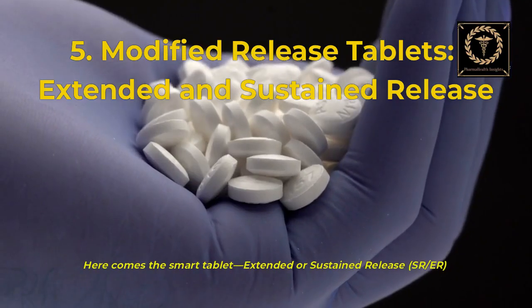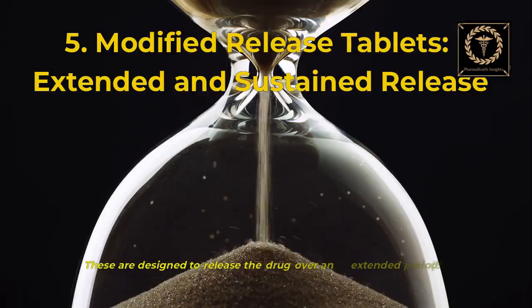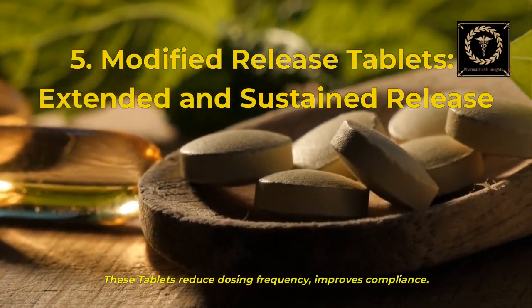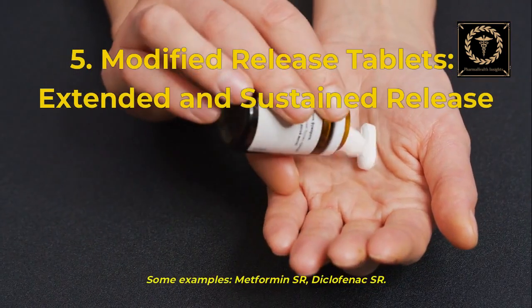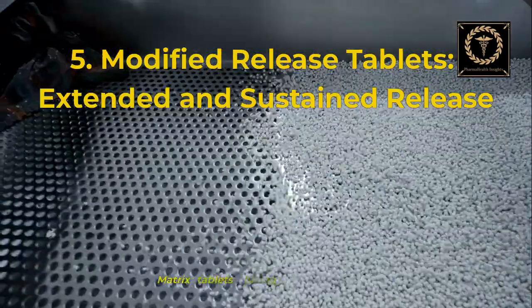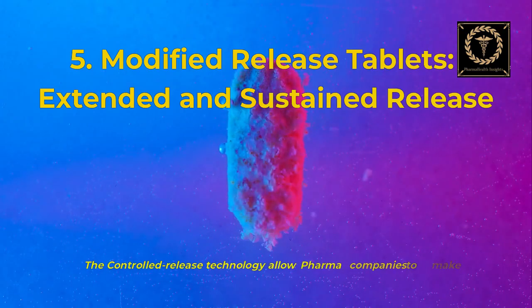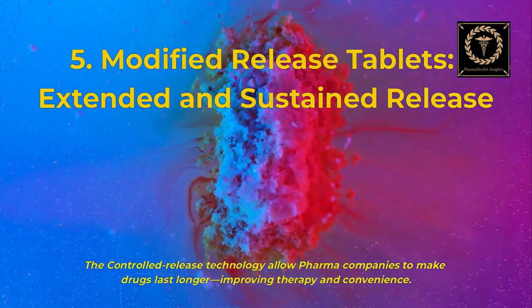Here comes the smart tablet: extended or sustained release — SR and ER forms. These are designed to release the drug over an extended period of 8 to 24 hours. They reduce dosing frequency and improve compliance. Examples include metformin SR and diclofenac SR. Manufacturing techniques include matrix tablets using polymers like HPMC, and coated tablets — film or enteric. Controlled release technology allows pharma companies to make drugs last longer, improving therapy and patient convenience.